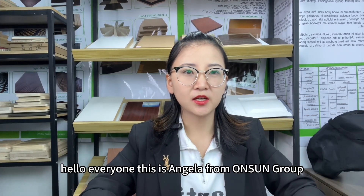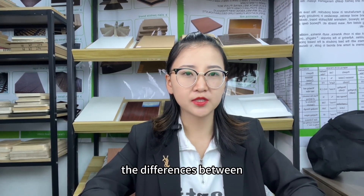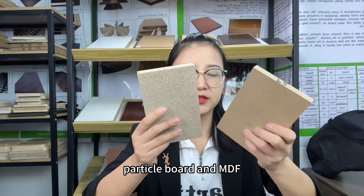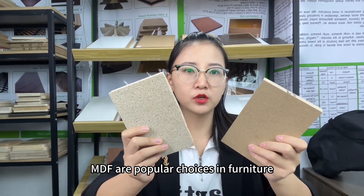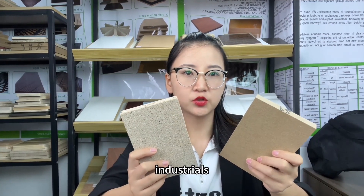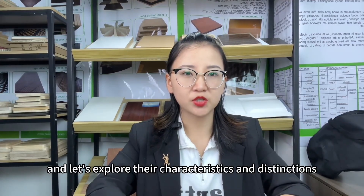Hello everyone, this is Angela from Ensemble Group. Today we are going to talk about the differences between ParticleBoard and MDF. Both ParticleBoard and MDF are popular choices in the furniture industry. Let's explore their characteristics and distinctions.